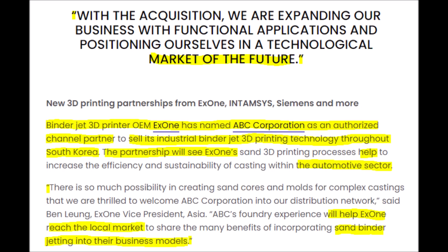Even X1, which has the binder jet 3D printer, has dubbed ABC Corporation as an authorized channel partner to sell its 3D printers throughout South Korea, which will help their automotive sector. This goes to show that an acquisition, a merger, or even a partnership does not have to necessarily advance the technology inside of a 3D printer — sometimes you just need a company to help you sell the printer itself, and Nano Dimension definitely needs to sell more of their 3D printers.